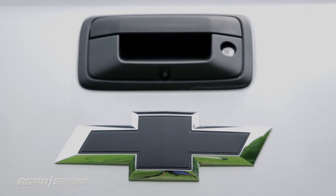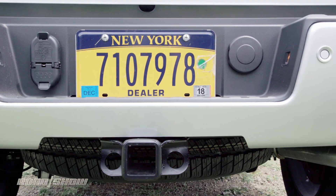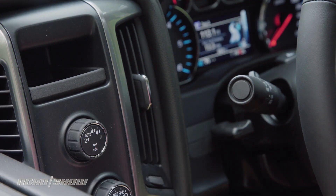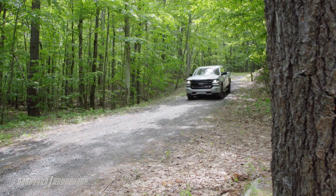The Z71 package adds even more visual flair, but does bring some functionality to the table, like beefier suspension, armor on the transfer case, a locking rear diff, and hill descent control — for an as-configured price of a whopping $59,610.